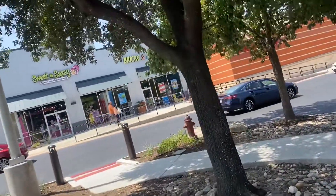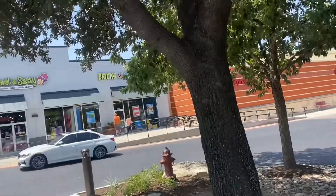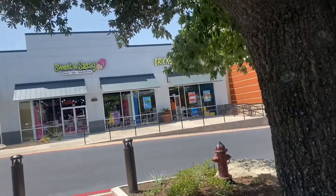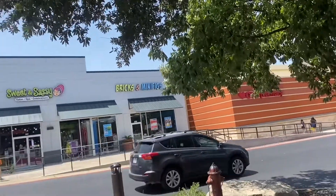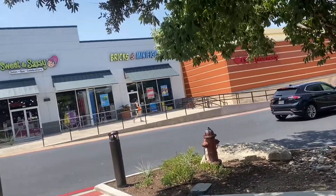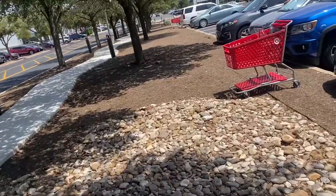Right now I'm outside Bricks and Minifigs, and I'm sorry guys but the selection of these sets is horrible. The store is really small, and they had tons of sets but many bad ones — only one UCS set being the UCS A-wing — and the other sets were kind of weak. So I really didn't get anything, but thanks a lot guys for watching. See you in the next video — bye bye guys!